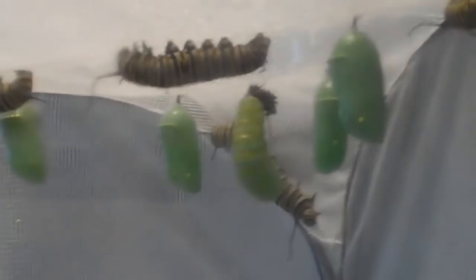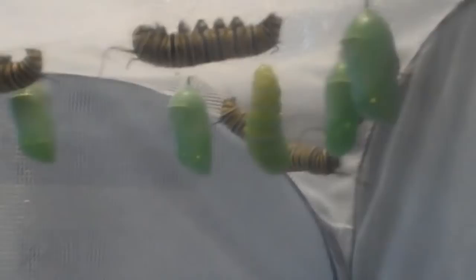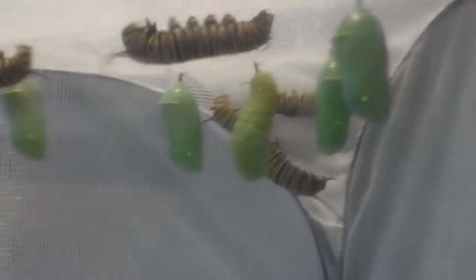He's almost completely wriggled out of it now. And there goes the last piece of skin. This whole process so far has only taken about four minutes, so it's not a real long time.